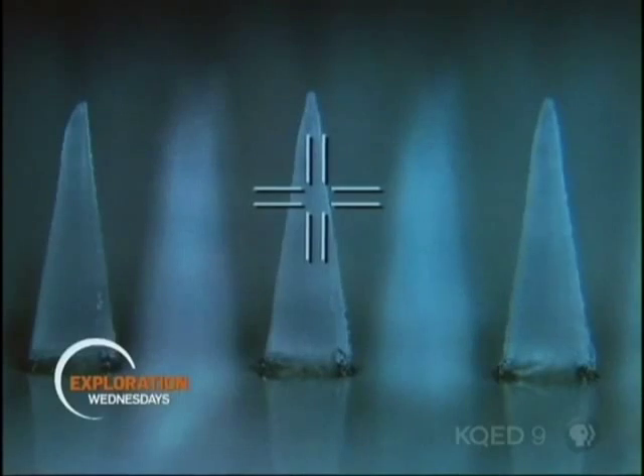Looks harmless until you see it under the microscope. Whoa! Evil! It's like a medieval torture device.